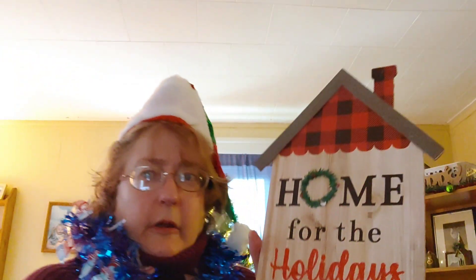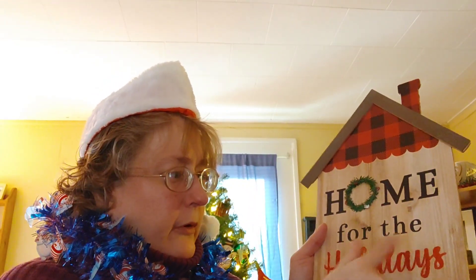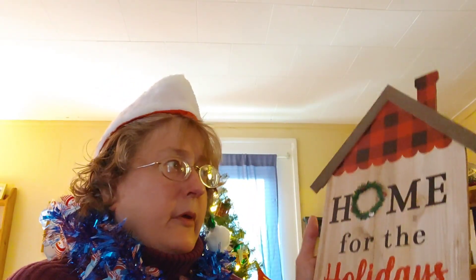I also found this cute house-shaped wood that says 'home for the holidays,' also $1.25. My Dollar Tree is not a Dollar Tree Plus, so there are no items that are $3 and $5 there. And these two guys I fell in love with — I saw them from the other side of the store and skipped fast all the way over to them because there were only a few left and I wanted to get at least two.